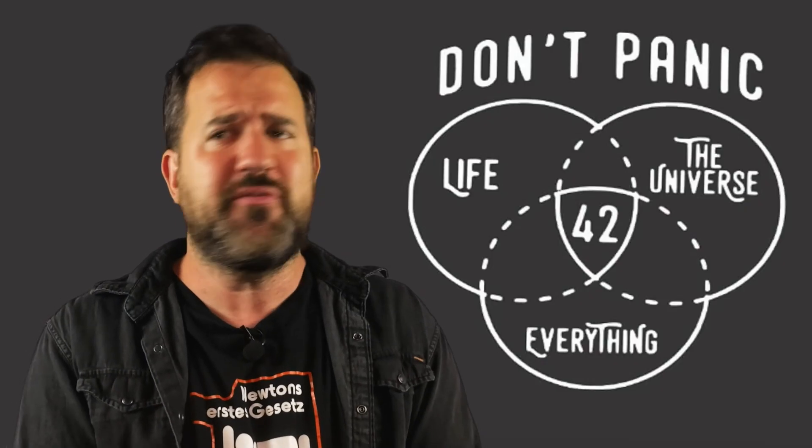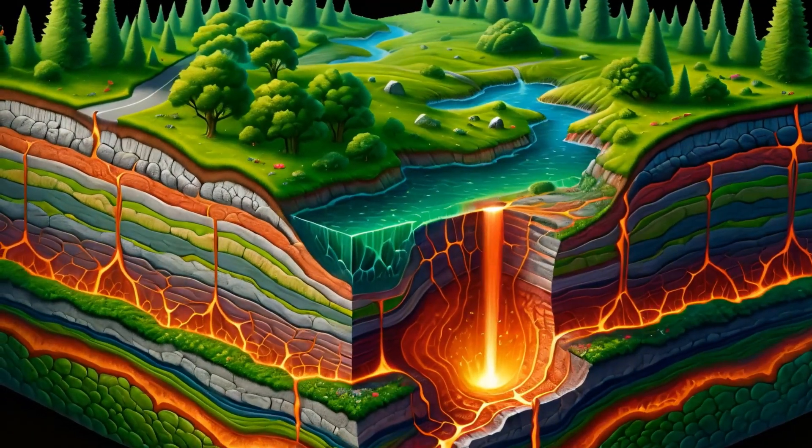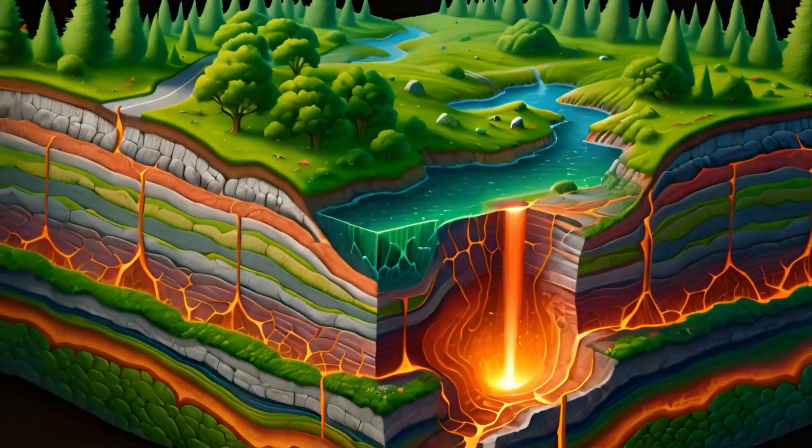Much is already known about the volcanic activity around Lake Laach, and yet there is one big unknown that is really puzzling researchers. The researchers are asking themselves a less philosophical but all the more dicey question: where is the dreaded magma chamber located, what state is it in, and could it be used for geothermal energy?